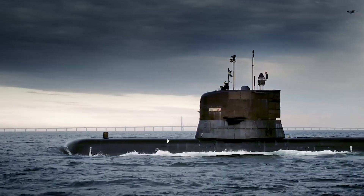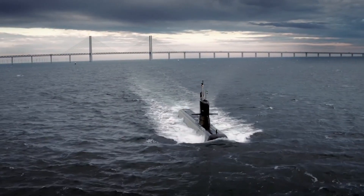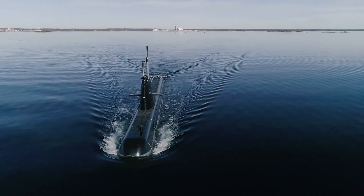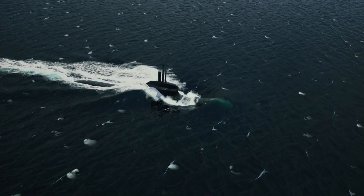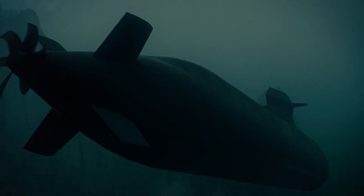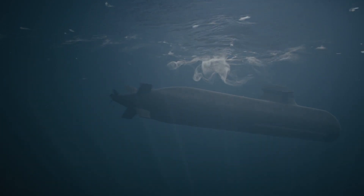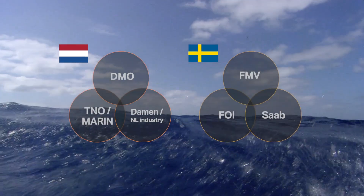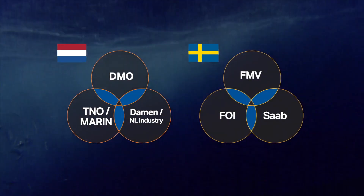With over 70 submarines built, six new submarine designs since the 1960s and five upgraded submarine classes, Saab is now building the A26 oceanic submarine for the Swedish Navy. Both nations have a similar way of cooperating between the industry, the authorities and the academia.